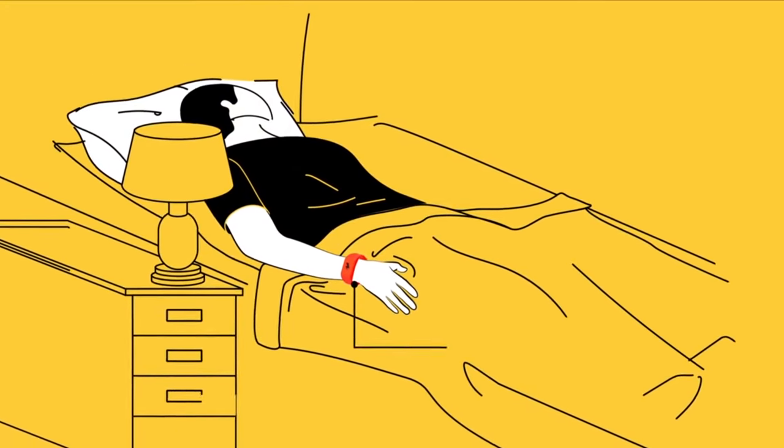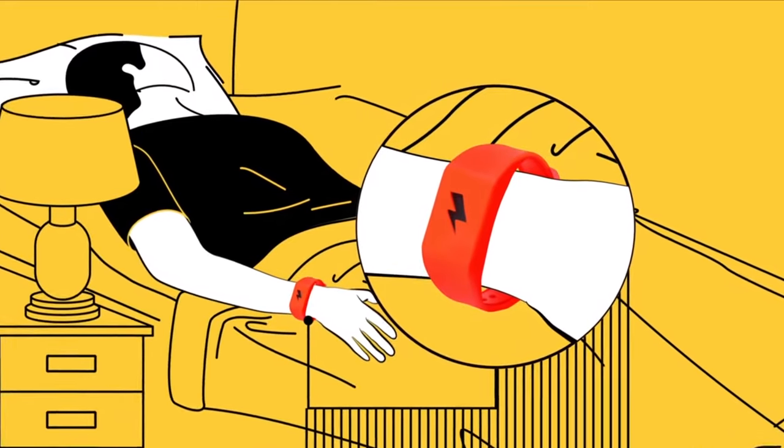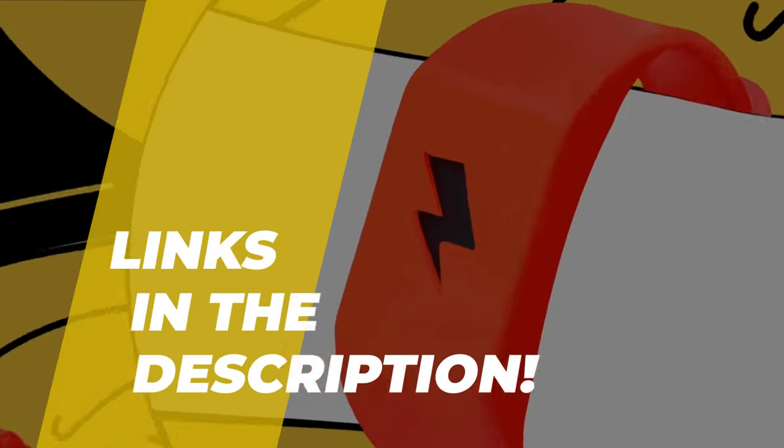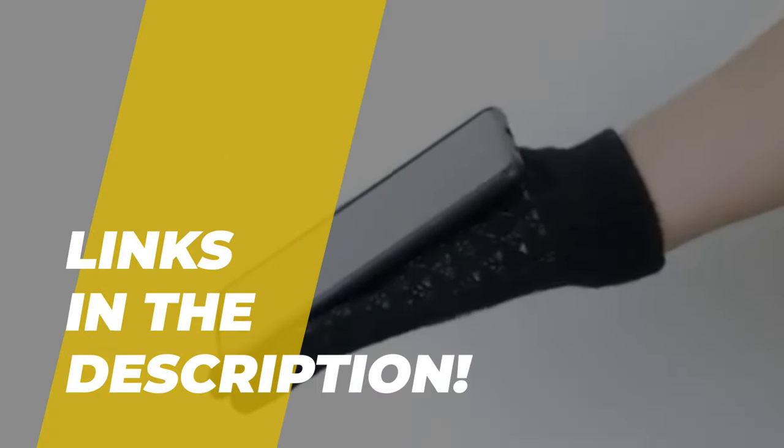Hey guys, today we're going to take a sneak peek at the best wearable tech on the market. So if you're planning to buy one, then you're at the right place. Please do check out the description below to see all the featured products and their buy links. Let's get started.